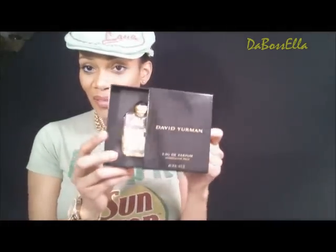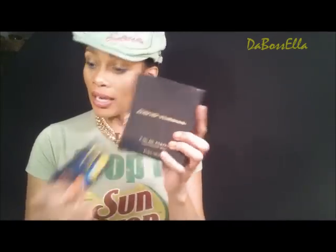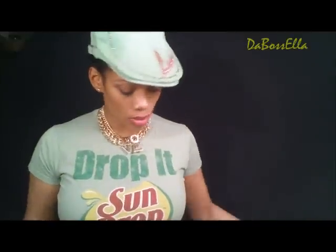I had to stop at TJ Maxx. At TJ Maxx I picked up my favorite David Yurman — I've been using that thing. It sells for $85 and I got it for $39, so you know I was happy about that. I also picked up the Anastasia Beverly Hills brow and hair powder, and I got the color Teal and also the color Ultraviolet, and they were $3.99 at TJ Maxx.